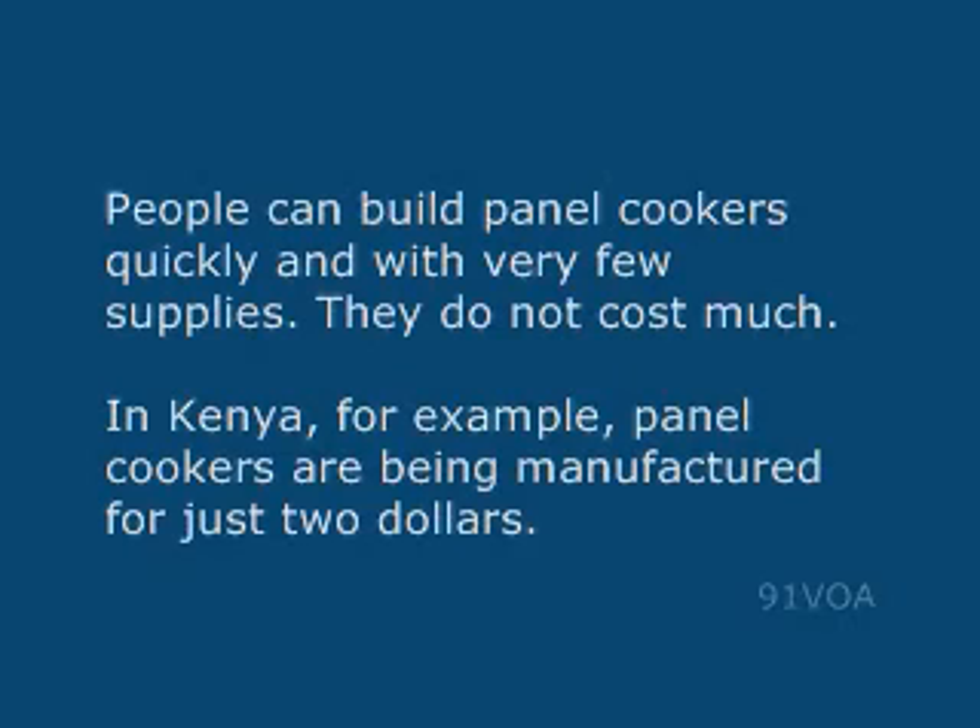In Kenya, for example, panel cookers are being manufactured for just $2.